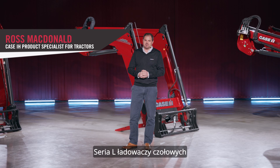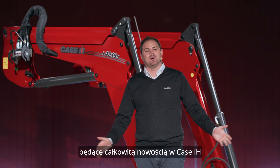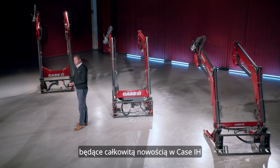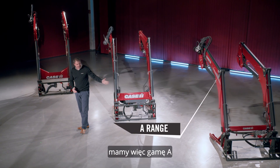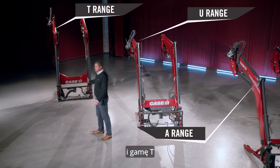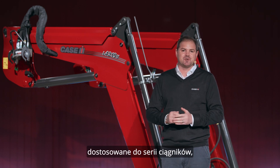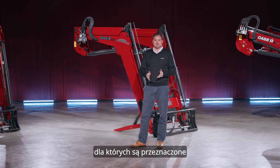The L-Series front loader comprises three ranges that are completely new to Case IH. We have the A range, the U range, and the T range. Each range offers features and specifications tailored to the tractor series for which they are intended.